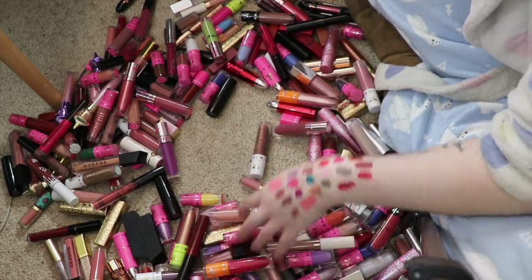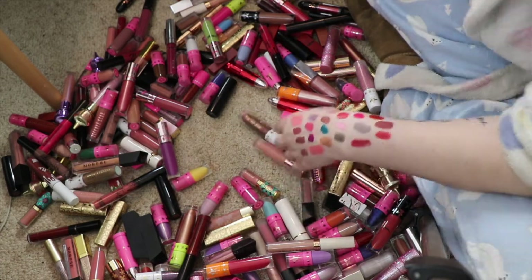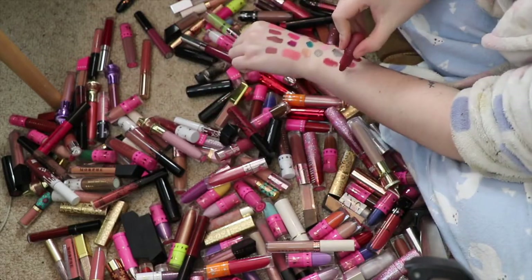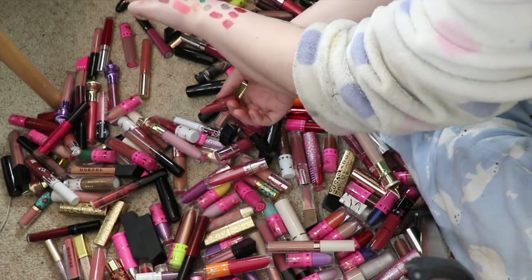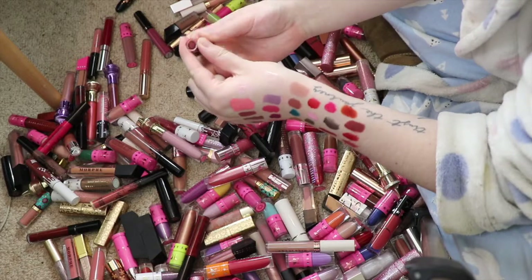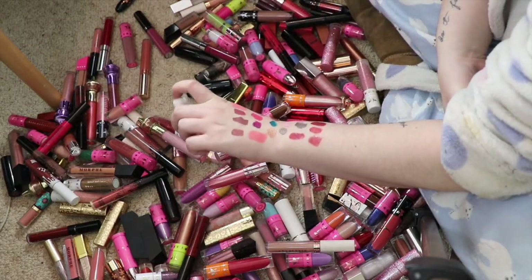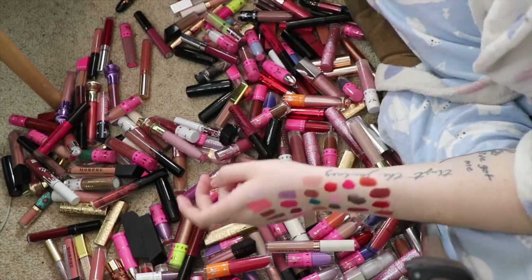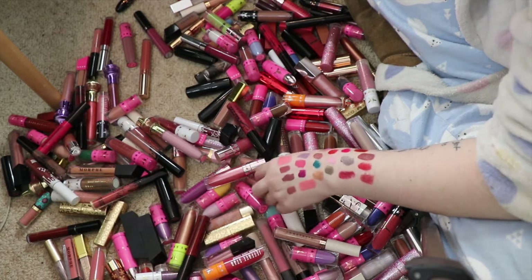I know I've got another one around here somewhere. Here it is — that's the shade of the last one; that's probably the one I'm most likely to keep. I feel bad getting rid of them because they're PR, but I'd rather someone else have them who's actually going to use them, so I might take that one too. I just have so many — I've gotta start being really strict.